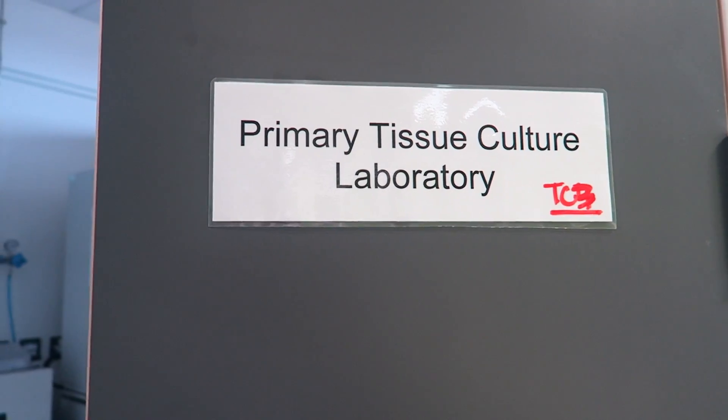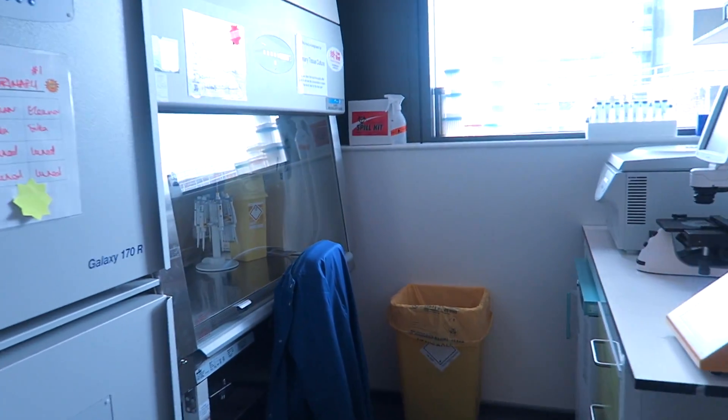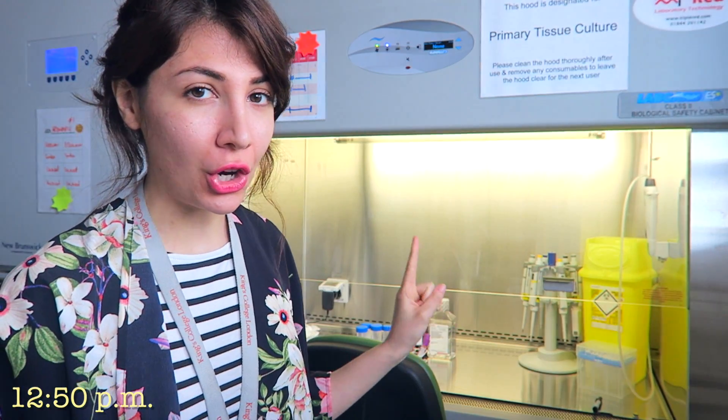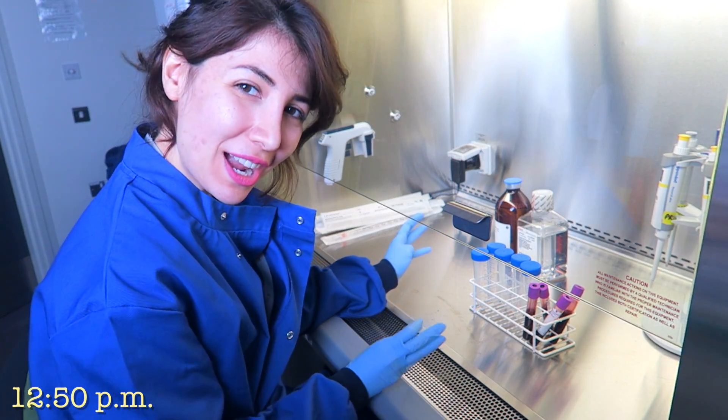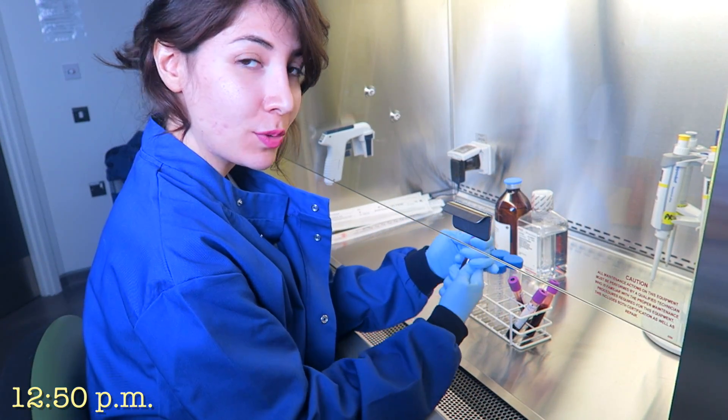This is the tissue culture hood, which we use for our primary tissue work because it needs to be sterile. We use it in a room separate from the normal cell culture room to avoid contamination. In here they wear blue lab coats instead of white ones. It's quite loud in the background, but I'll show you as much as I can and talk you through what I'm doing.